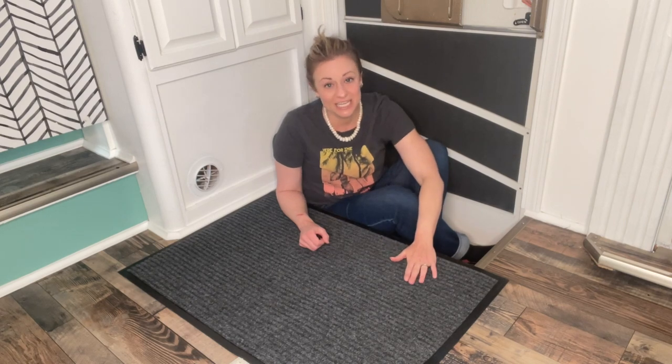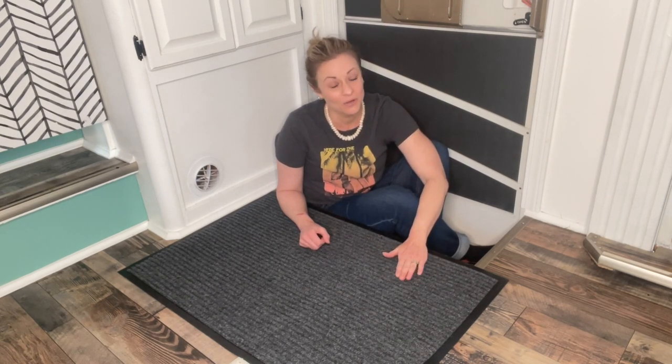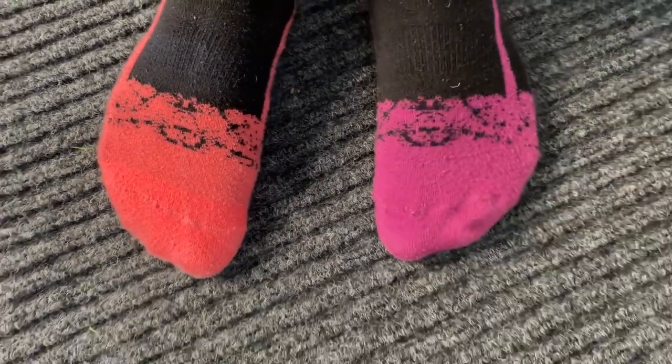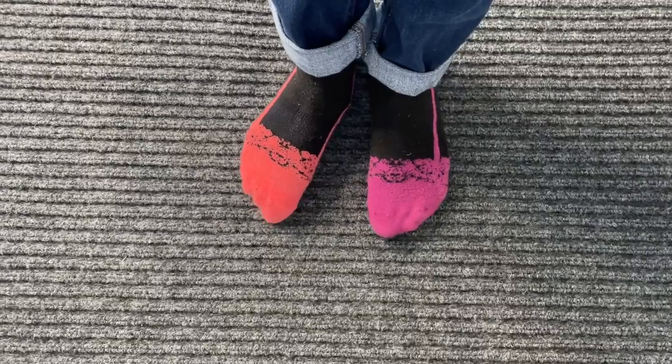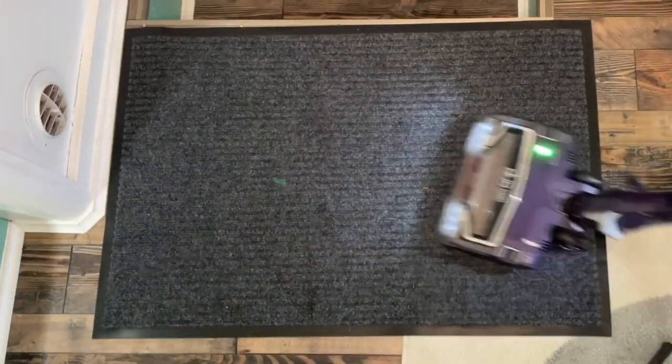It also helps when my cat runs in because she walks over this first, and that helps to get some of the mud off so I don't have as much to clean up. The quality of these is so good. I've had other mats in the past that have fallen apart quickly, but the material on top is well woven, and it's actually kind of squishy and feels really good on the bottom of my feet.